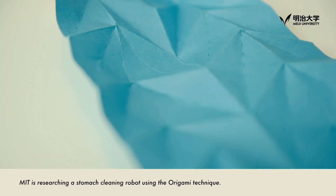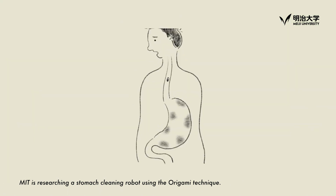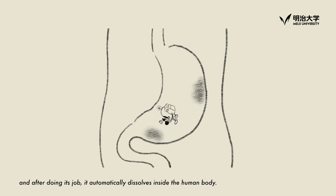For instance, MIT is researching a stomach-cleaning robot using the origami technique. This robot is folded into a tiny piece when taken by the patient. Then the robot unfolds itself in the stomach, and after doing its job, it automatically dissolves inside the human body.